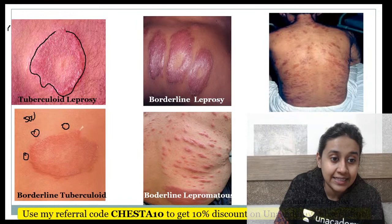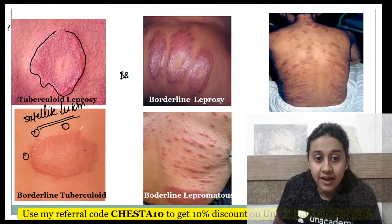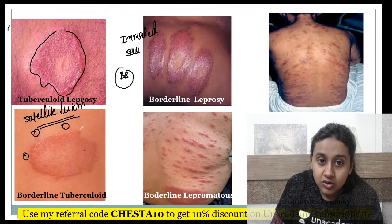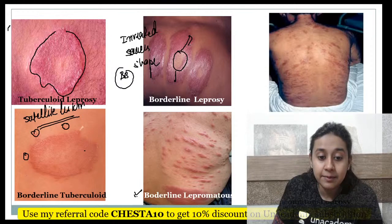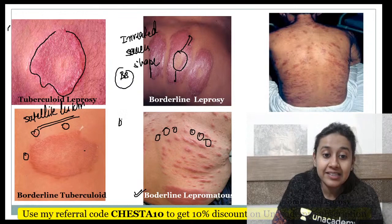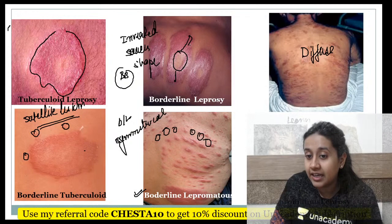As you move from BT to BB pole, you have an inverted saucer-shape appearance — punched-out lesions with sloping margins. This is a very characteristic feature of borderline. The last, borderline lepromatous, has well-defined lesions that are bilaterally symmetrical. In lepromatous leprosy, you have diffuse infiltration such that there is something called leonine facies.